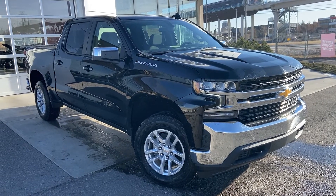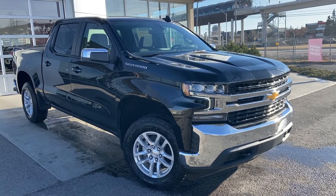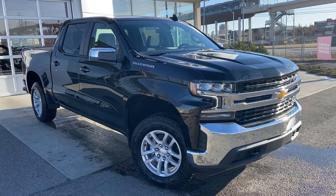Welcome to the brand new 2021 Chevrolet Silverado 1500 LT. The LT Silverado is powered by a 5.3 liter V8 engine mated to an 8-speed automatic transmission.